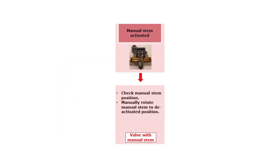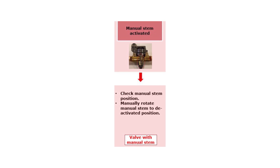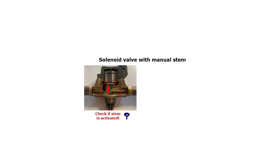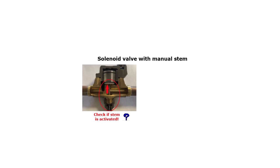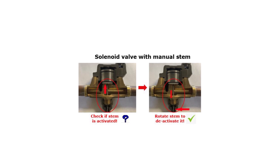For a manual stem version solenoid valve, if the manual stem seems to be causing the valve not to close, then check if the manual stem is activated. If this is the case, then manually rotate the stem to the deactivated position.